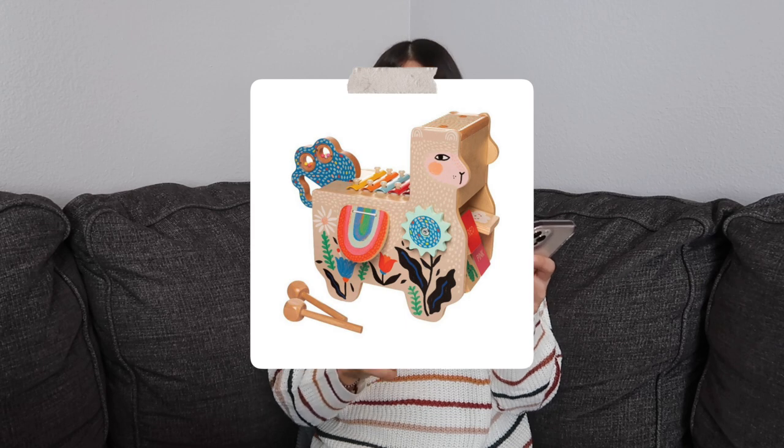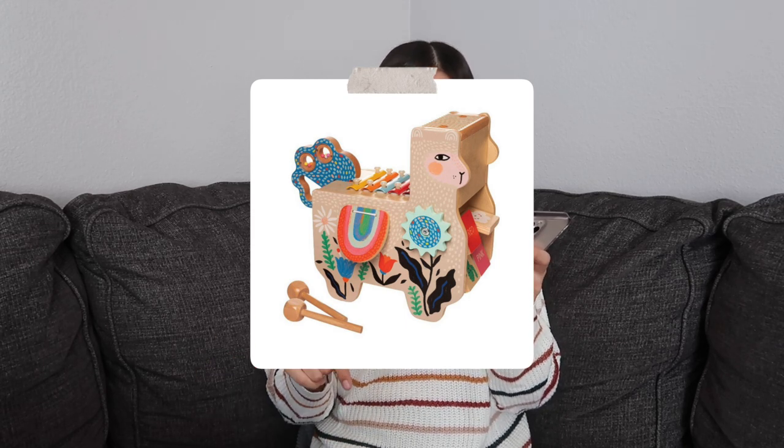The next few gifts for Jade are back ordered, so I'll put pictures on screen. First is a little musical wooden llama from Manhattan Toy Company — you can find them on Amazon and Target. The quality is always so good and the price point is great. The llama's tail is a rattle, there are gears on it, and a xylophone on its back — just a bunch of fun things to play with.